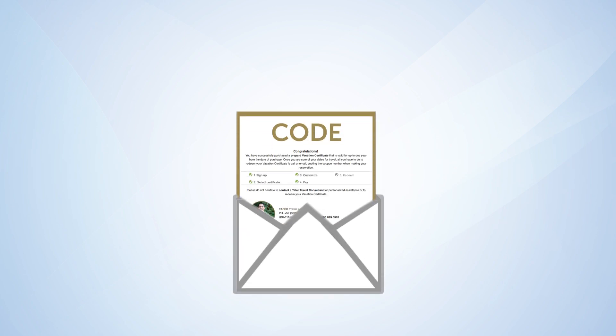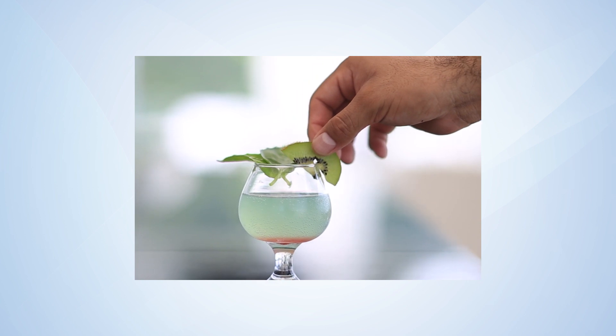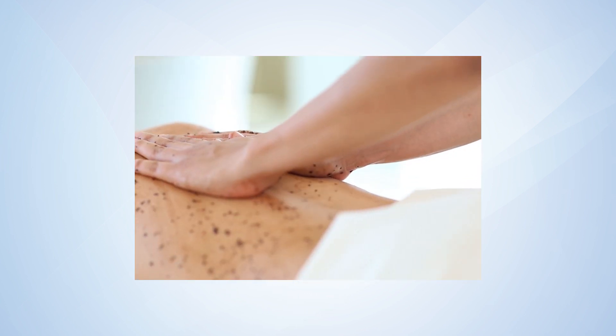You'll receive a confirmation by email that shows your resort credits. You can use your resort credits for services at the hotel, such as food and beverages, massages, and room upgrades.